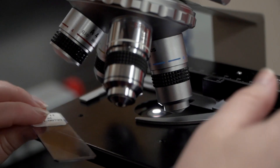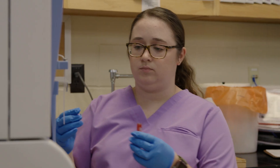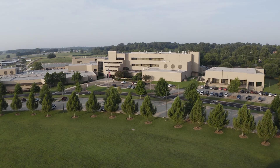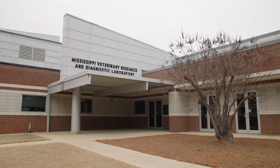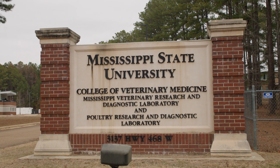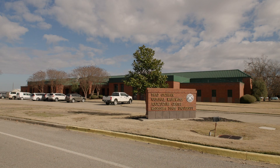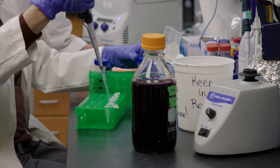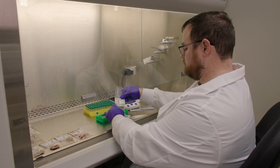We have a diagnostic laboratory system housed in the College of Veterinary Medicine, and this diagnostic lab system is throughout the state and supports the entire state. We have the location here primarily supporting our small and large animal teaching hospitals. We also have a diagnostic laboratory in Pearl, Mississippi — really two laboratories, sister laboratories at that facility. One is the Mississippi Veterinary Research Diagnostic Laboratory as well as the Poultry Veterinary Diagnostic Laboratory. We also have the Aquatic Research and Diagnostic Lab that supports the aquaculture industry in Stoneville, Mississippi. The laboratory system is quite broad and serves the state in many different ways.